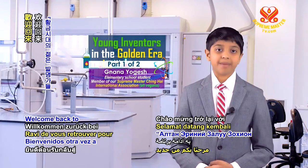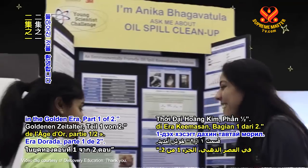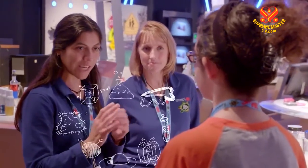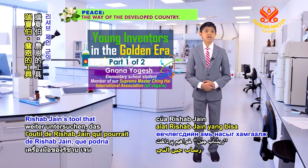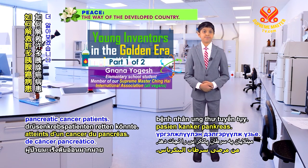Welcome back to Young Inventors in the Golden Era, Part 1 of 2. We will now further explore the features of Rishab Jain's tool that could save the lives of many pancreatic cancer patients.